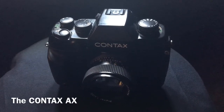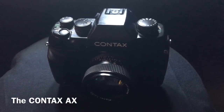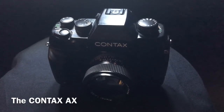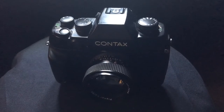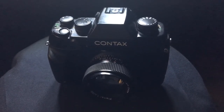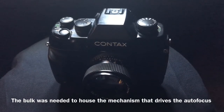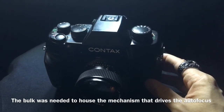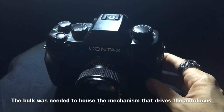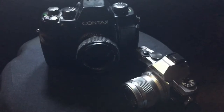The Contax AX was released in 1996 by Kyocera. It is a big, bulky ox of a camera — a big brute, a big titan. To me it's a big beautiful brute, and the reason it's so big is because inside it has a rather unique ability to autofocus manual focus lenses.